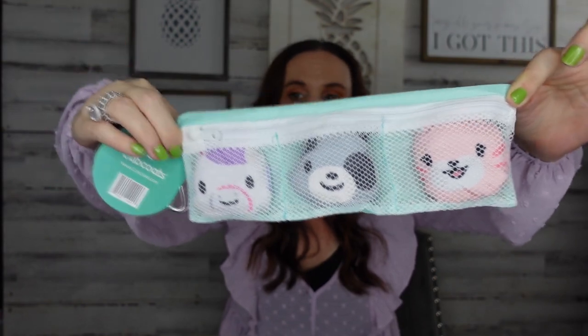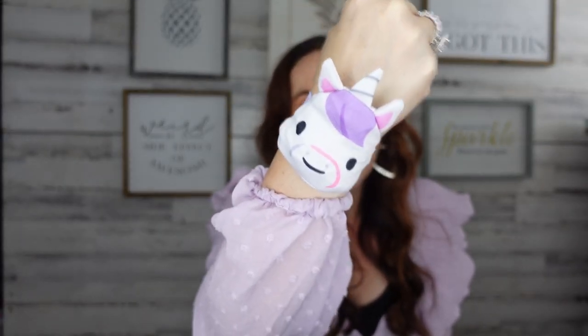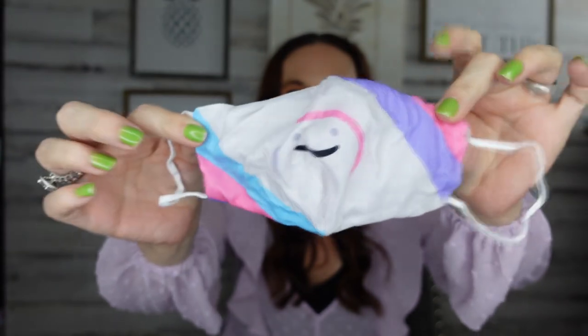You can buy extra ones. It comes in this little bag with a little carabiner so you can put it anywhere. The great thing is this is her mask — it's a little unicorn. When she takes it off, say when she eats or goes to recess, she can take it and wear it on her wrist as a bracelet. There's a little pocket and you just push the mask out like so, and it turns into a mask again.